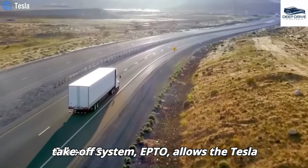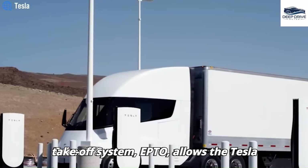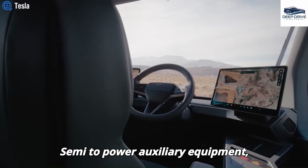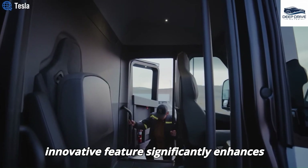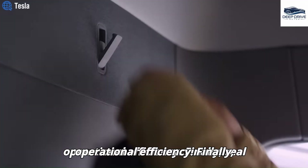The introduction of the Electric Power Takeoff System (EPTO) allows the Tesla Semi to power auxiliary equipment, offering a cleaner electric alternative to traditional diesel generators. This innovative feature significantly enhances operational efficiency.